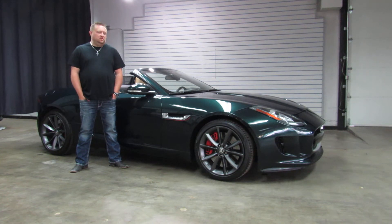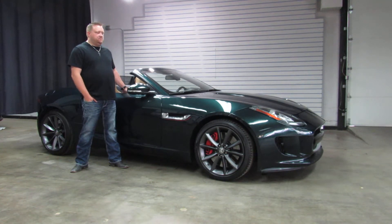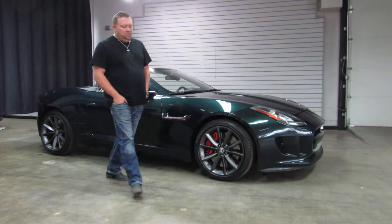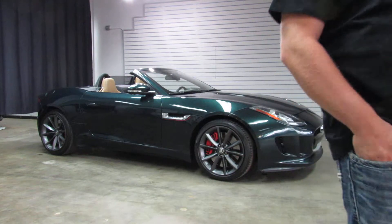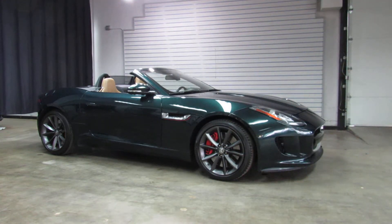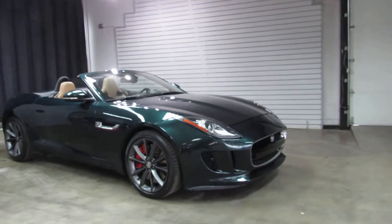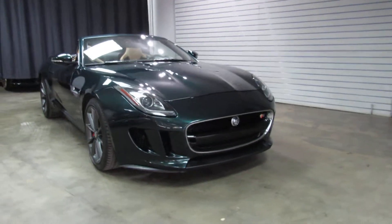49,000 miles on it. Green exterior over the tan interior, black soft top. Super, super clean car. It's a blast to drive — I had the opportunity to take it out the other day. Super cool car for sure.